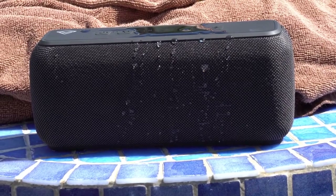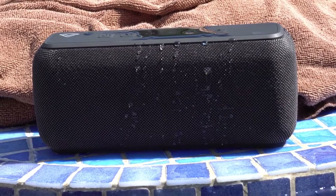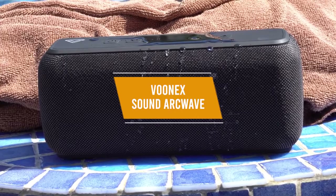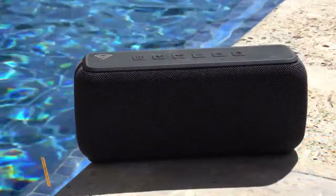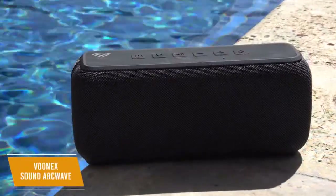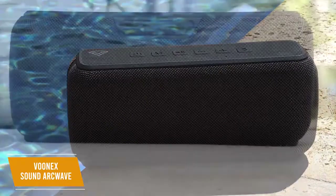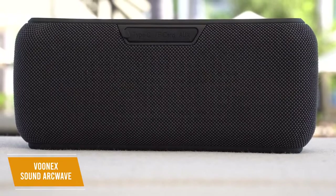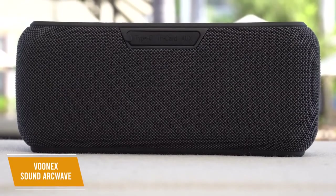Not everyone wants to or can't afford to shell out hundreds of dollars for a good bass Bluetooth speaker. The VUNUX Sound ArcWave punches above its price class and will not break the bank. The VUNUX Sound ArcWave is a solid bass-heavy Bluetooth speaker that presents excellent value at $65. You get a portable and durable design, solid volume levels that can easily fill your room, an impressively balanced soundscape, and a bass boost mode.